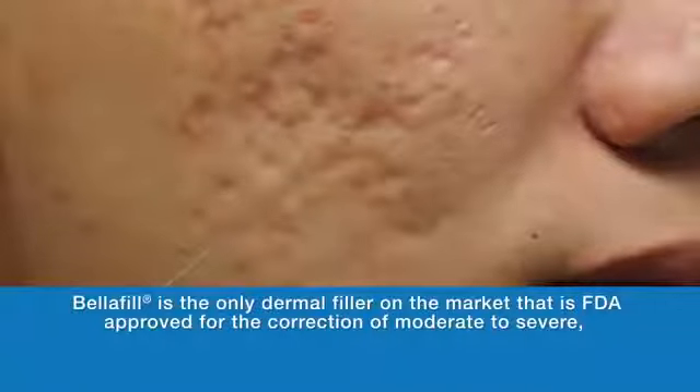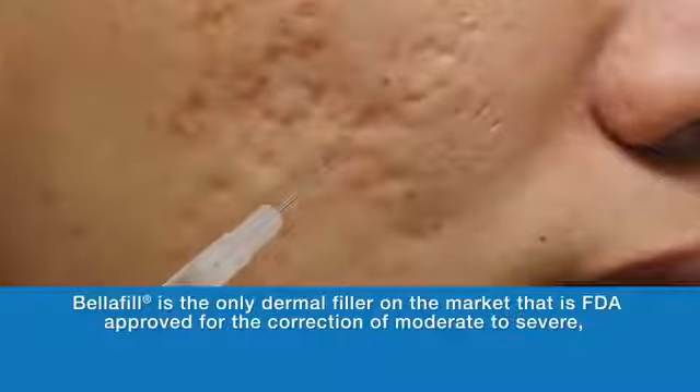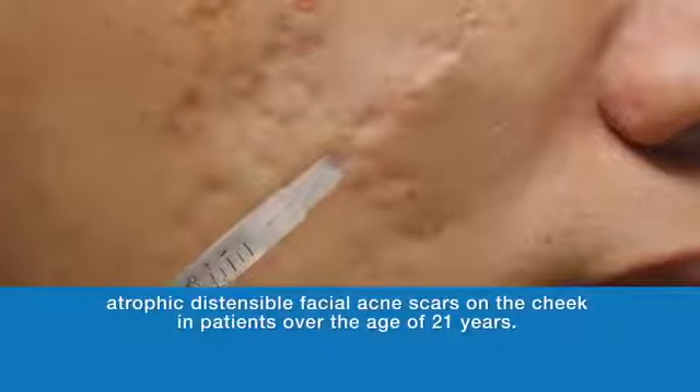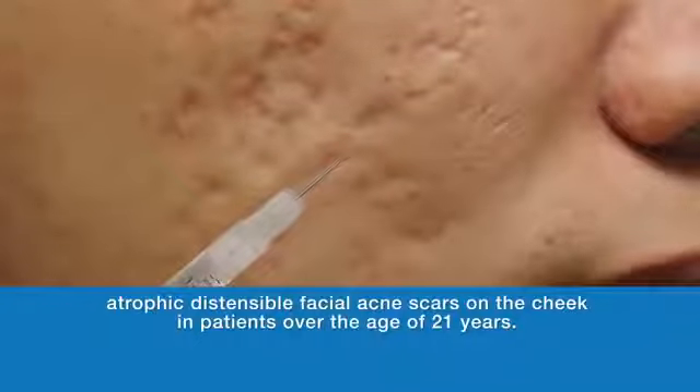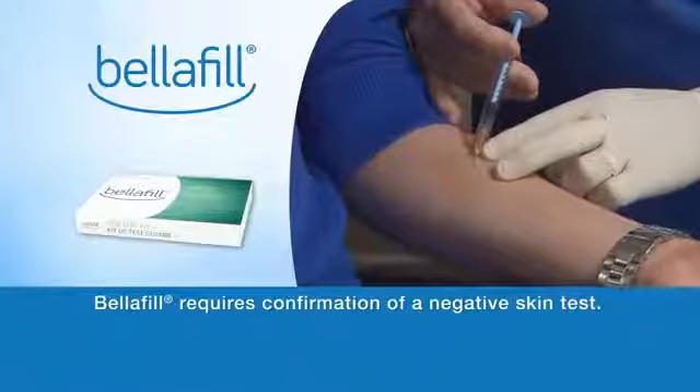Belafil is the only dermal filler on the market that is FDA approved for the correction of moderate to severe atrophic distensible facial acne scars on the cheek in patients over the age of 21 years. Belafil requires confirmation of a negative skin test.